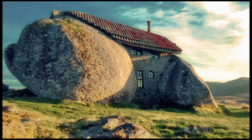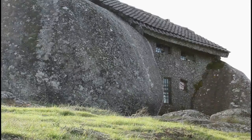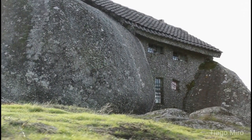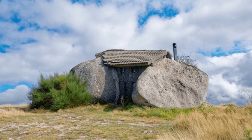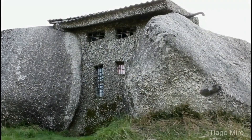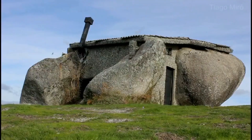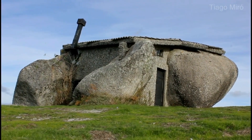Number 6: Casa do Penedo, Fafe Mountains, Portugal. Known as the Stone House, Casa do Penedo is built between four massive natural boulders, blending architecture with the surrounding landscape. Constructed in 1974, it was originally designed as a family retreat. The house's unique structure gives it the appearance of defying gravity, as the rocks seem to support the entire building. Inside, the house features a rustic design with stone walls and wooden furniture.